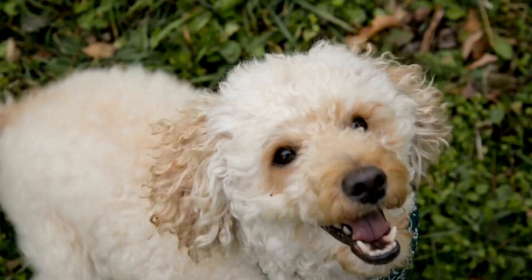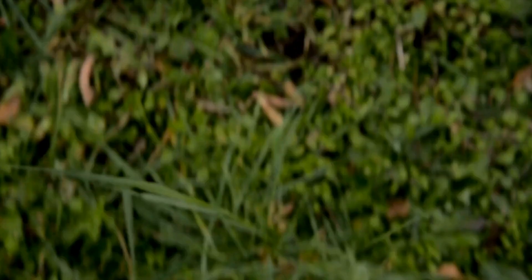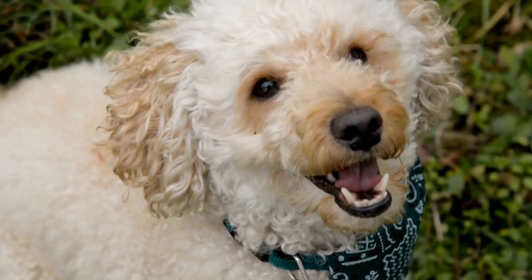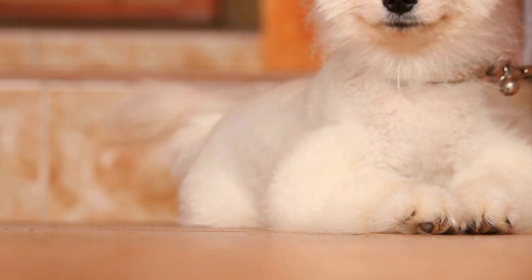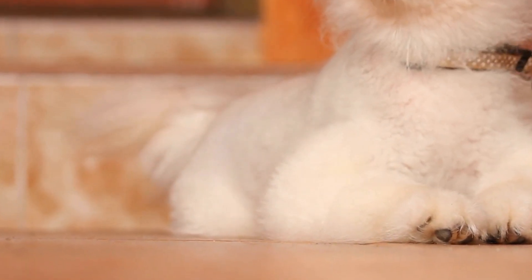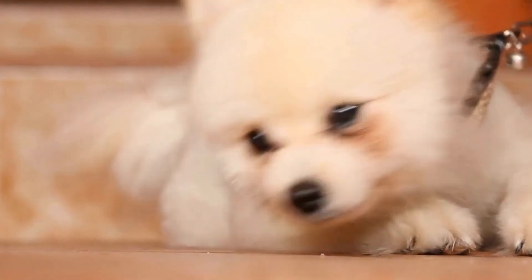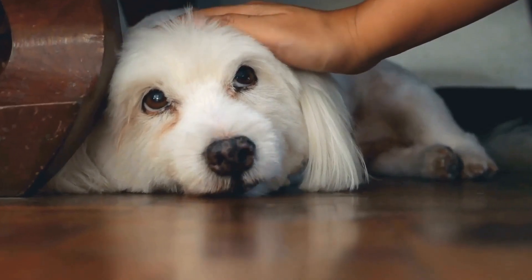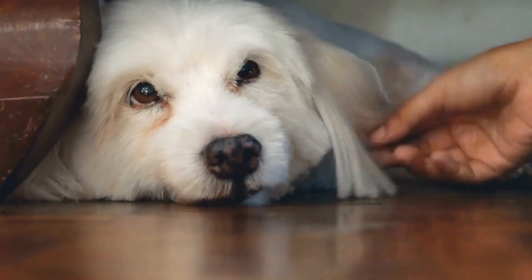Chemotherapy is a challenging process, but with patience, compassion, and training, we can teach our dogs to be calm and supportive companions during cancer treatment. Establishing a calm environment, gradual exposure to medications, reward-based training, distraction techniques, maintaining a consistent routine, and seeking professional assistance are all effective strategies to help our furry friends adapt to this difficult period. Together, we can create a positive and comforting experience for both the cancer patient and their loyal canine companion.